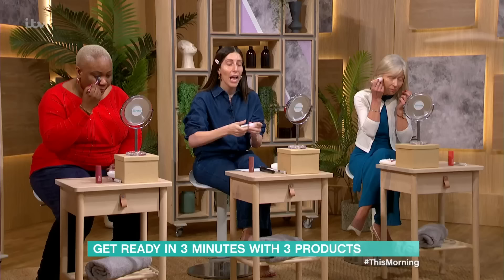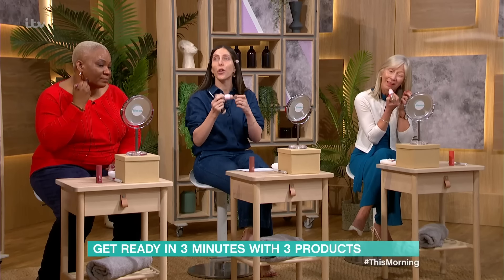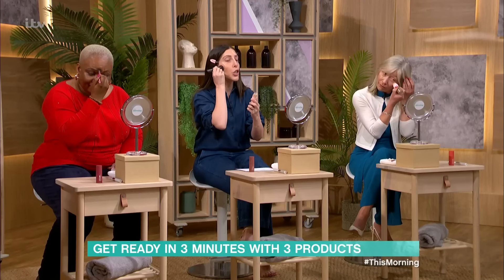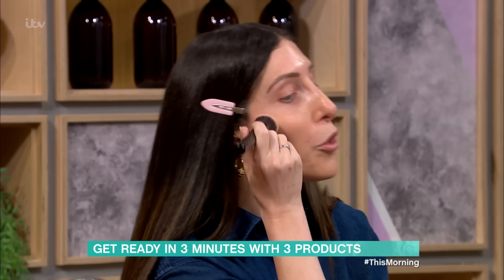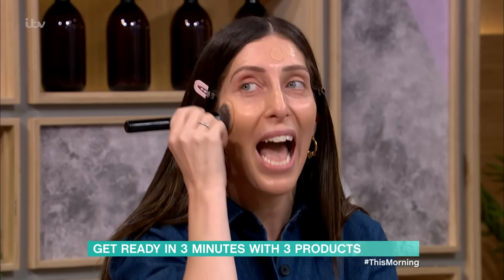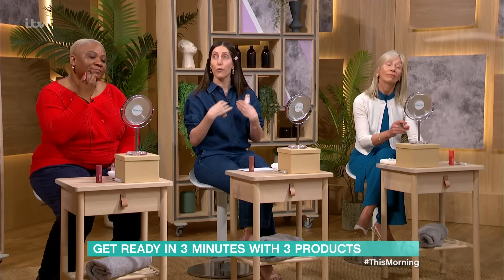A BB cream is a blemish balm, which means it's going to cover without caking. How much should you put on? Start light, and then you can always build. When they say four in one, it's your primer, your concealer, your highlighter, and your foundation — so you're not using loads of steps. Once you've dabbed it on, go in with your brush and just dab. What most people do when you see sharp lines is they haven't blended enough. Always take it down the neck — take it all the way down to the décolletage.